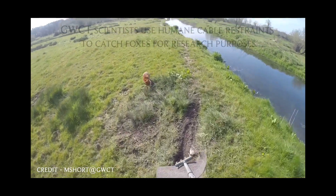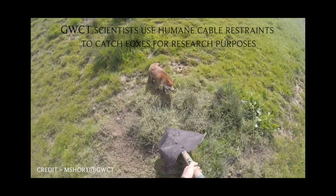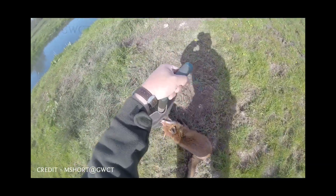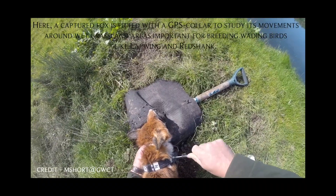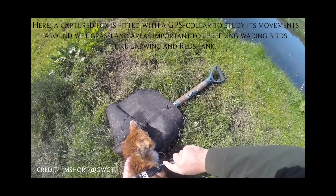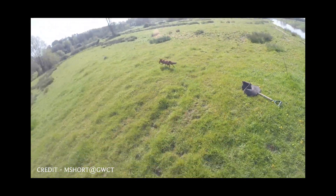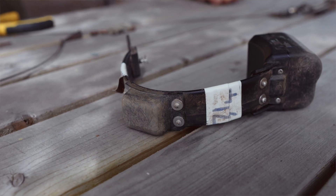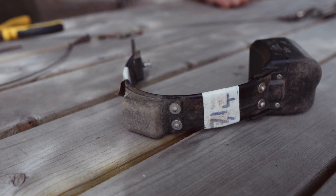I use exactly the same tool, exactly the same device, to catch foxes for research purposes. We're especially interested in the movements of foxes around ground-nesting birds, and to enable us to do that I catch foxes and fit them with GPS tags, which has given us a really in-depth knowledge of not only fox densities but their movement behaviour in the context of ground-nesting bird conservation. When I'm catching foxes I want them held in good condition because I'm going to release them again, relying on their natural behaviours to learn about how they exist around breeding waders.